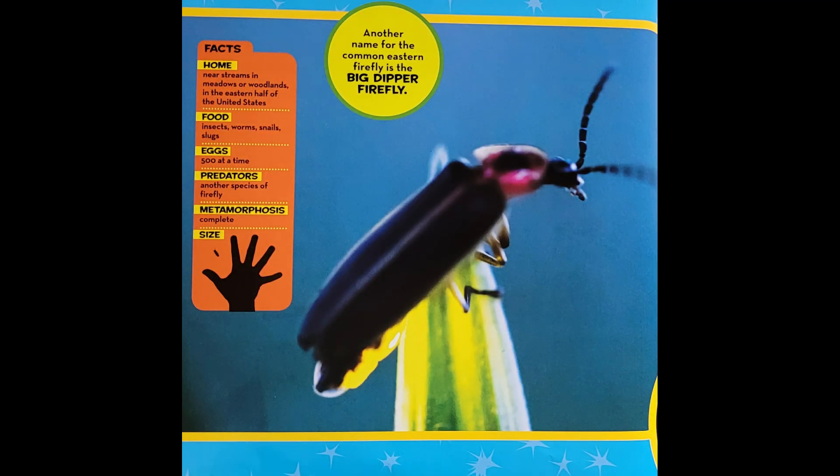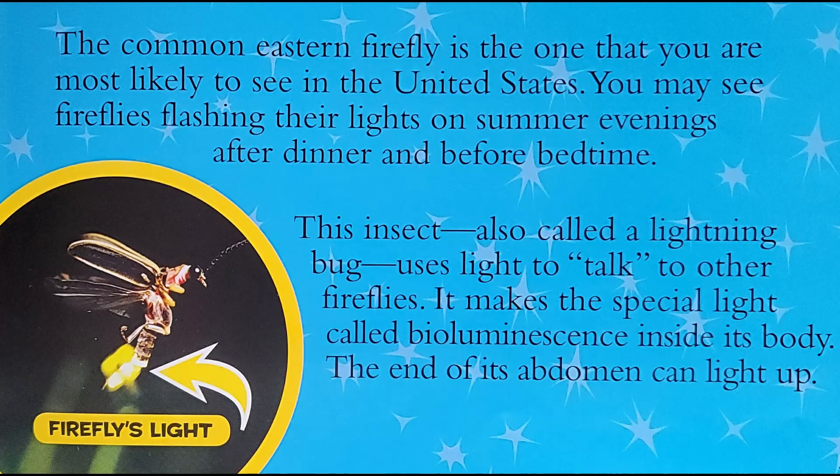The common eastern firefly is the one that you are most likely to see in the United States. You may see fireflies flashing their lights on summer evenings after dinner and before bedtime. This insect, also called a lightning bug, uses light to talk to other fireflies. It makes the special light called bioluminescence inside its body. The end of its abdomen can light up.